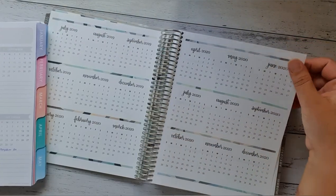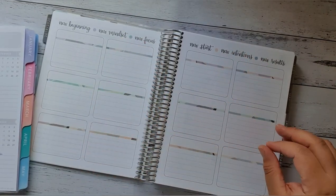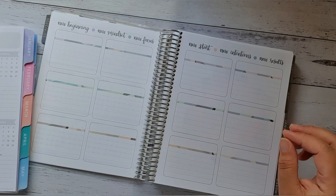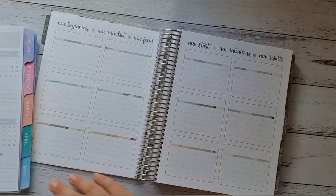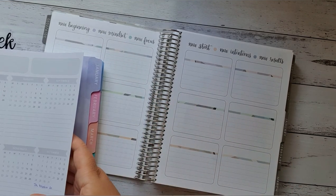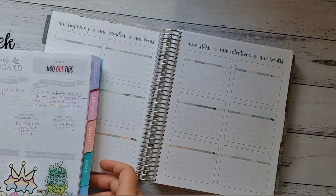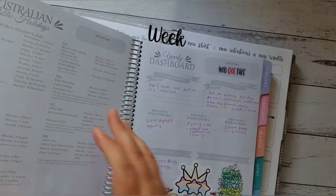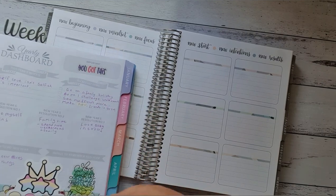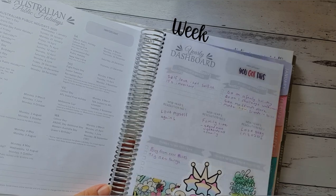So now we'll go to the next page, which is the new beginnings and focus and mindset section — new beginnings, mindset, new focus, new start, new intentions and new results. So basically this is your goals pages. With the Whistle and Birch, you have your yearly dashboard on the actual second page, and that's what the Whistle and Birch's goals page looks like.